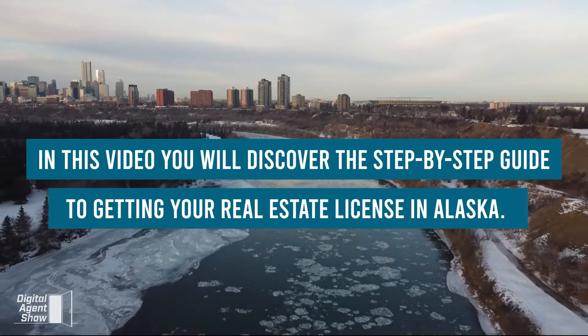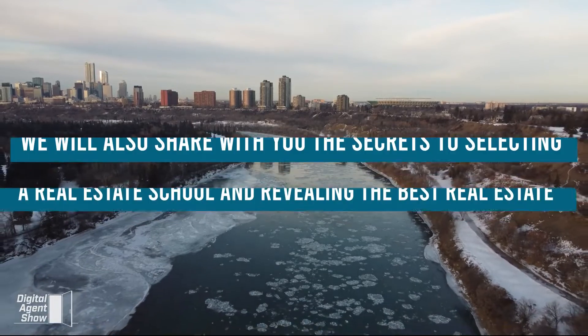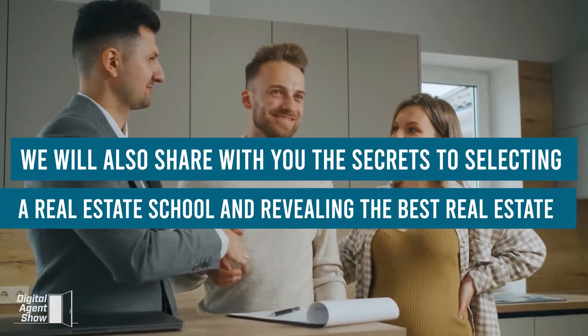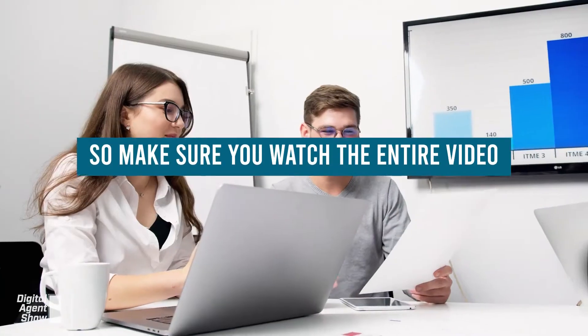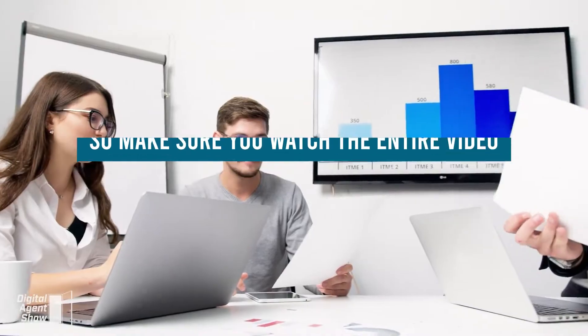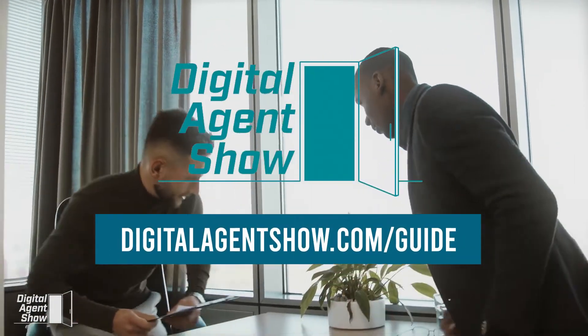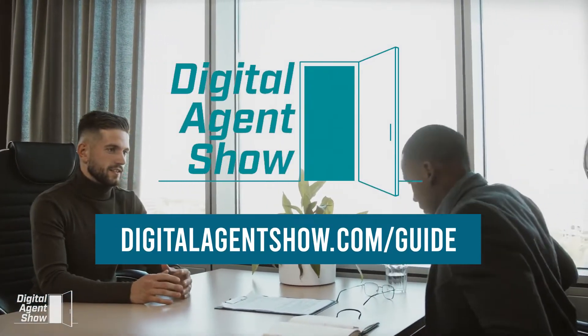In this video, you'll discover the step-by-step guide to getting your real estate license in Alaska. We will also share with you the secrets to selecting a real estate school and revealing the best real estate company to get started with. So make sure you watch the entire video. This video is brought to you by Digital Agent Show. Visit digitalagentshow.com/guide for a free guide to getting your real estate license in 66 days or less.